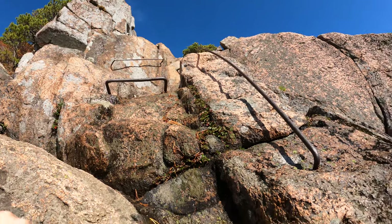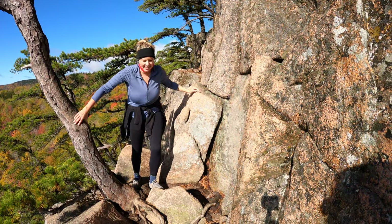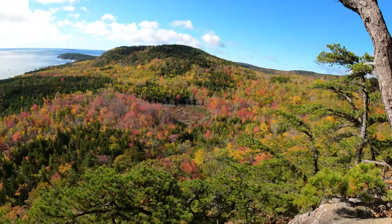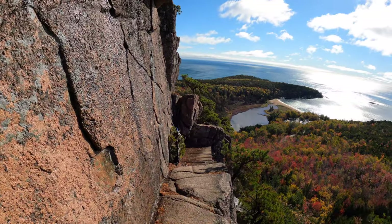You'll die. Final stretch — the group's kind of tuckered out. I don't know how to get up this one. You're getting there. This hike's pretty intense. Not only is there a beautiful view, there's a beautiful small little ledge for us to hit.